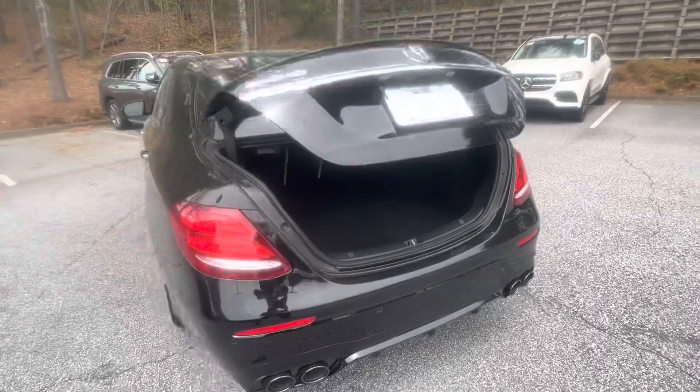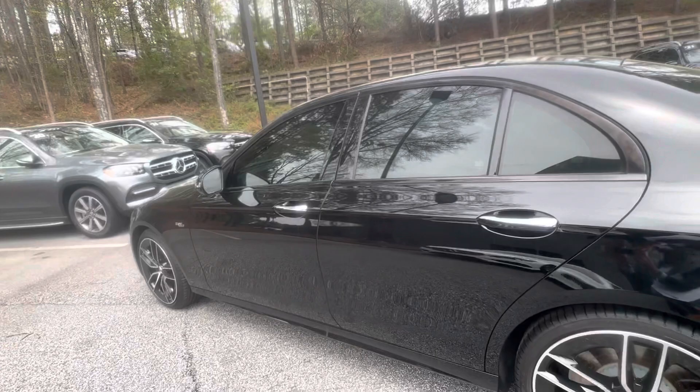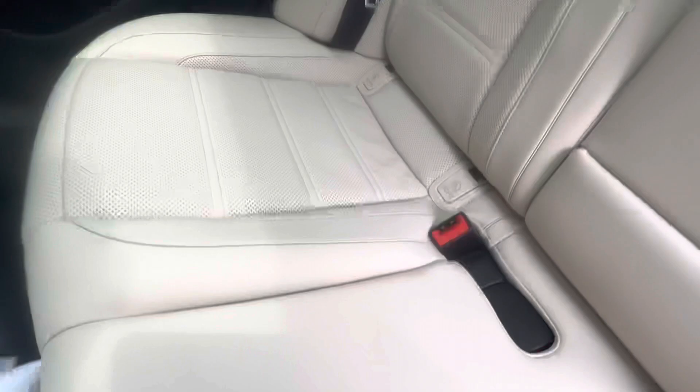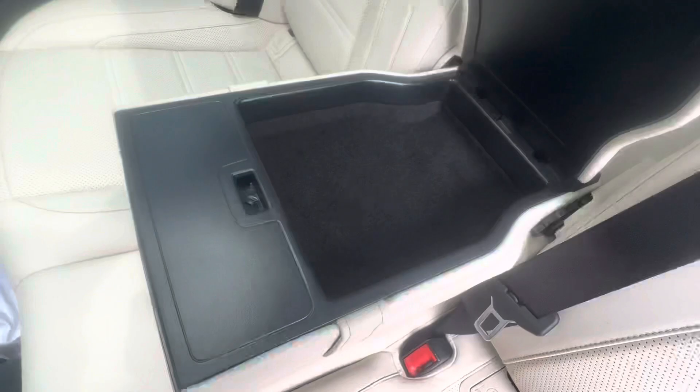Again, looks like a very well-maintained interior — somebody definitely took care of it. Everything looks to be in really good shape. You also have these sun shades on the back. It does have self-closing doors, so you can just barely close the door and it'll shut itself.